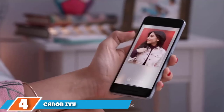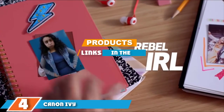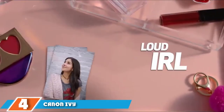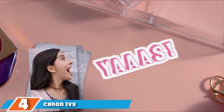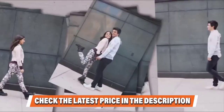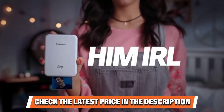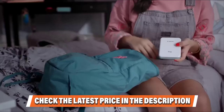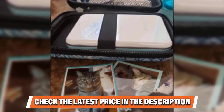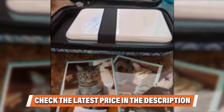Next at number 4 is the Canon IVY. Canon's IVY is a premium mini photo printer with a design to prove it. Released in 2018, it prints 2x3 inch adhesive-backed ZINK photos which are water-resistant and tear-proof. It connects using Bluetooth to both Android and iOS devices using the Canon Mini Print app. The app offers a full suite of powerful tools to add filters, effects, text, imagery, collages, and much more. The app also supports augmented reality effects to add live filters to your images.